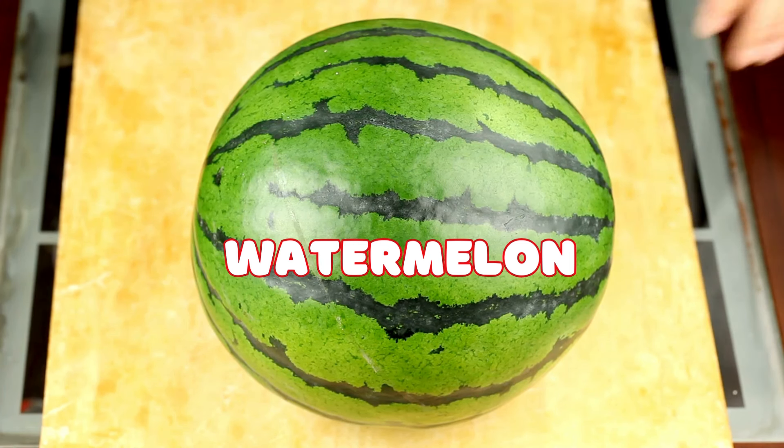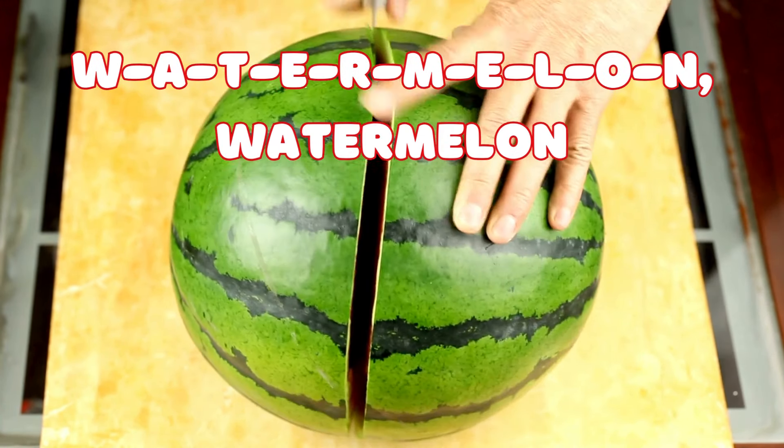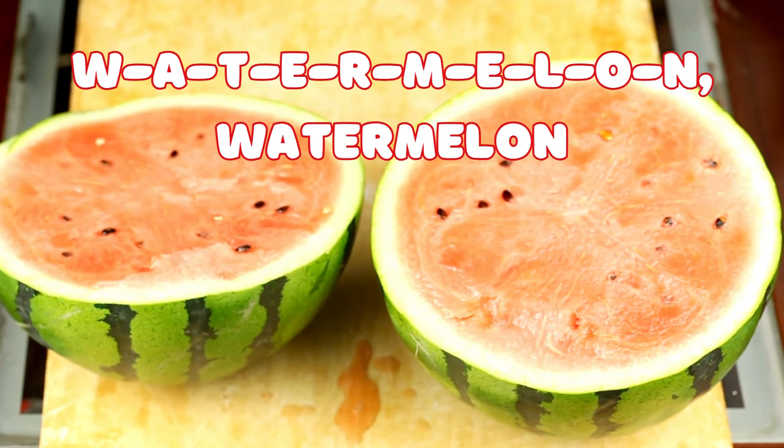Watermelon! Who loves a refreshing and juicy fruit? It's the watermelon. W-A-T-E-R-M-E-L-O-N spells watermelon. Can you spell it out loud? W-A-T-E-R-M-E-L-O-N, watermelon.